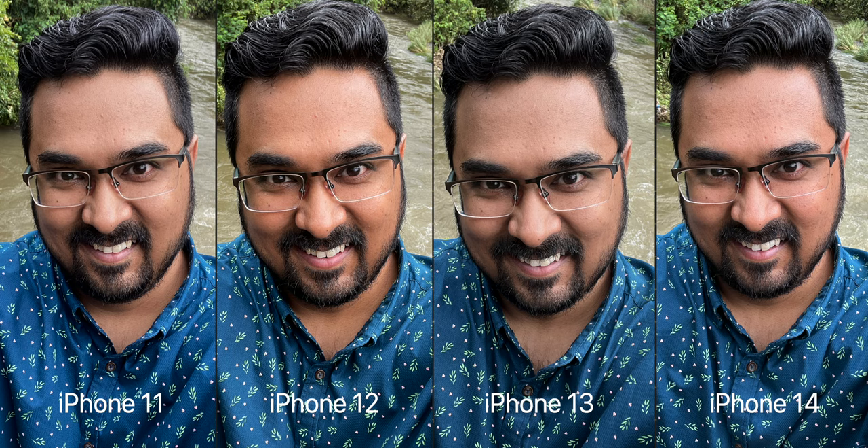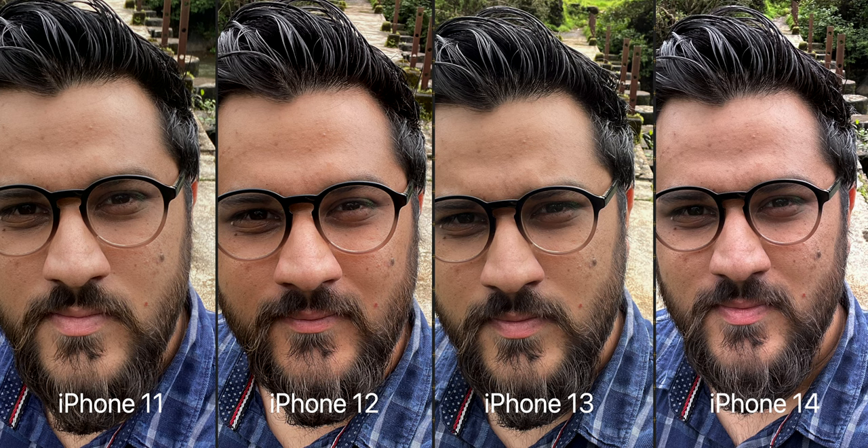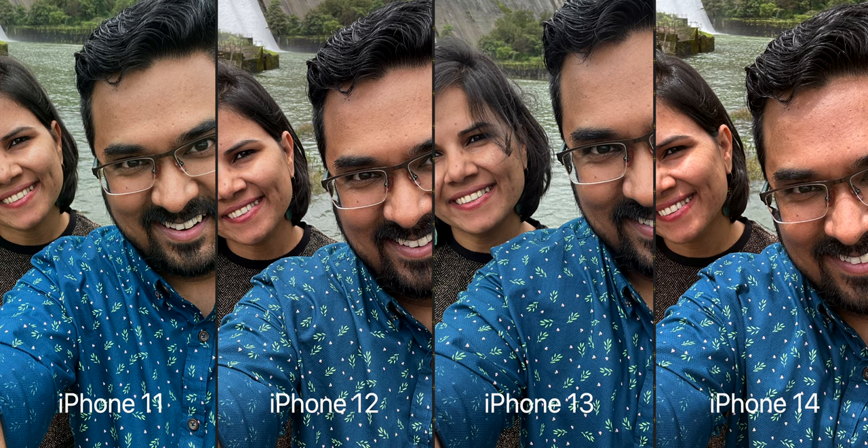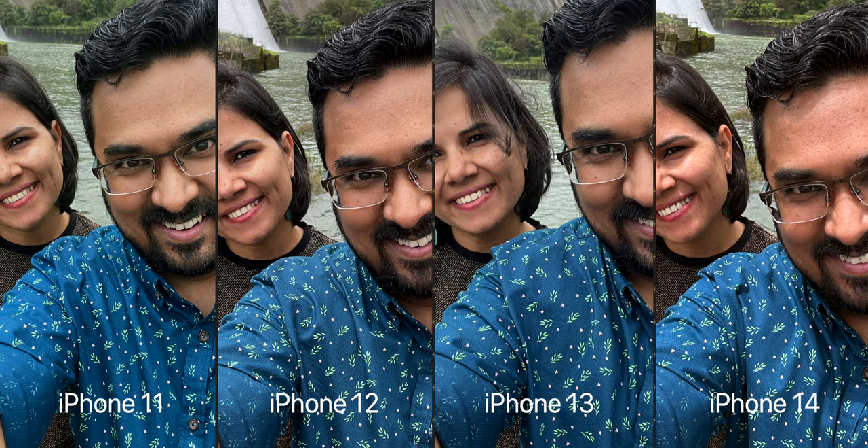That brings us to the front-facing cameras. For the first time in many years, Apple has updated the front-facing camera on the iPhone 14. It is still a 12 megapixel sensor, but it now has a much wider aperture, so it lets in more light and also gets auto-focusing capabilities. The front-facing cameras on the iPhone 11, 12 and 13 are exactly the same. I have always said that iPhones don't have the best front-facing cameras, but this time we do see a slight improvement. iPhone 14's selfie is a bit sharper and has less noise compared to the others, which is always appreciated.